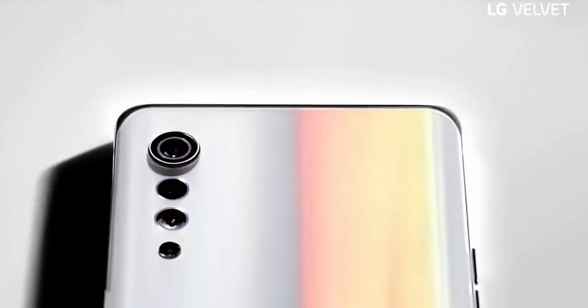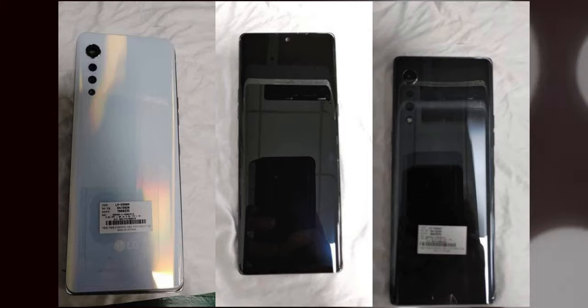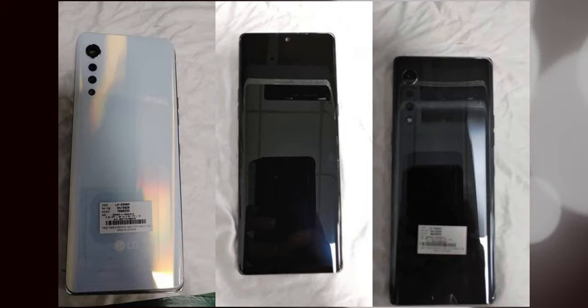The phone is rocking a 4300mAh battery. It will support fast wired charging as well as 10-watt wireless charging. That's all I got right now — do let me know your thoughts on these live images. If you like this video, consider subscribing. Thanks for watching, catch you tomorrow, peace out.